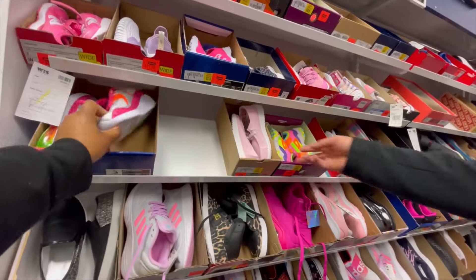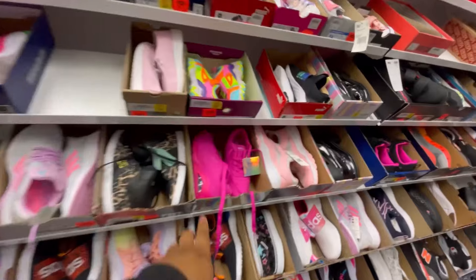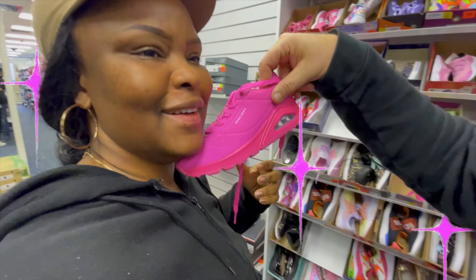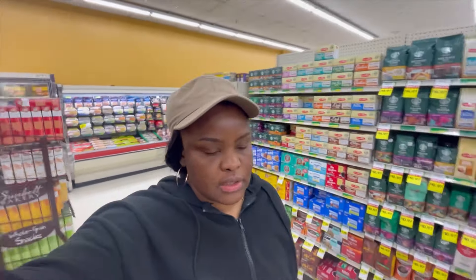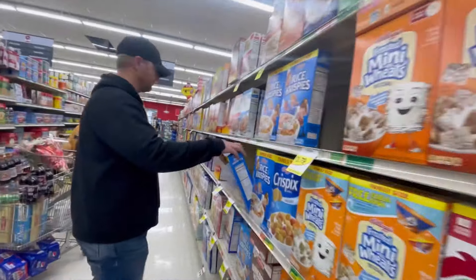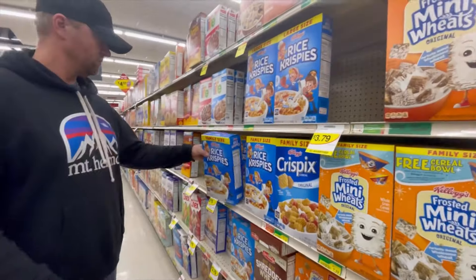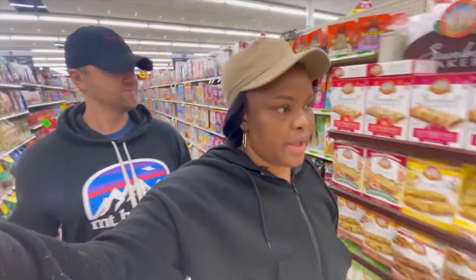These bright pink shoes look like candy, but they're really cute. At the store, we're picking up Rice Krispies cereal — a big one — and maybe mixing it with one already at home, for a small or combined batch.